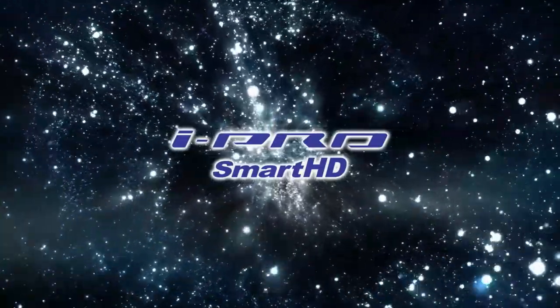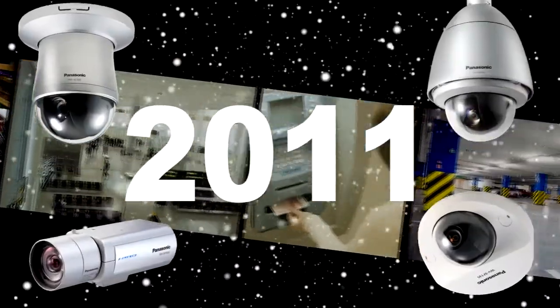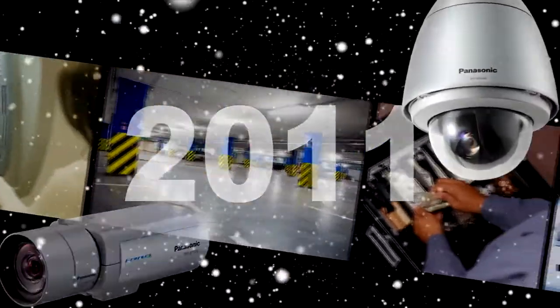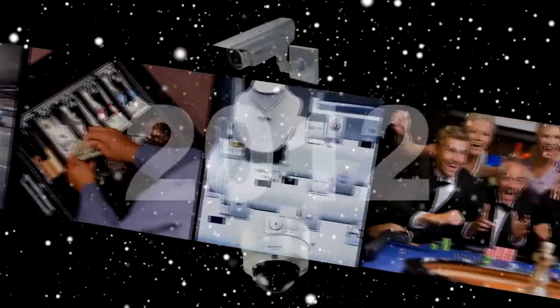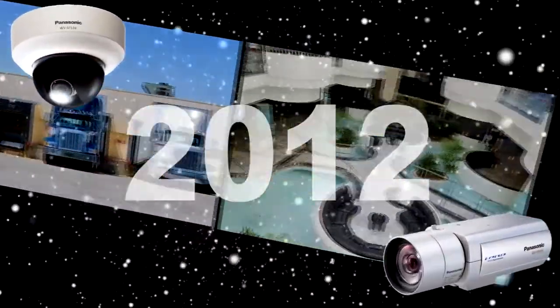iProSmart HD is the security solution provided by Panasonic. Our extensive experience and original technology have made it possible to achieve a major leap forward. And now iProSmart HD has become the new security network standard for the 21st century.